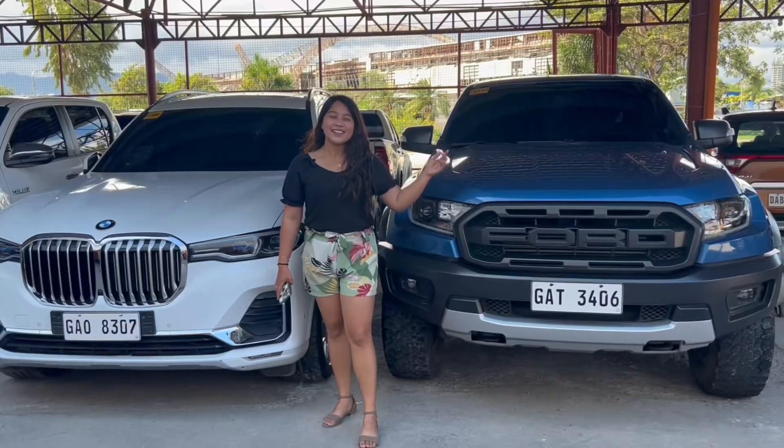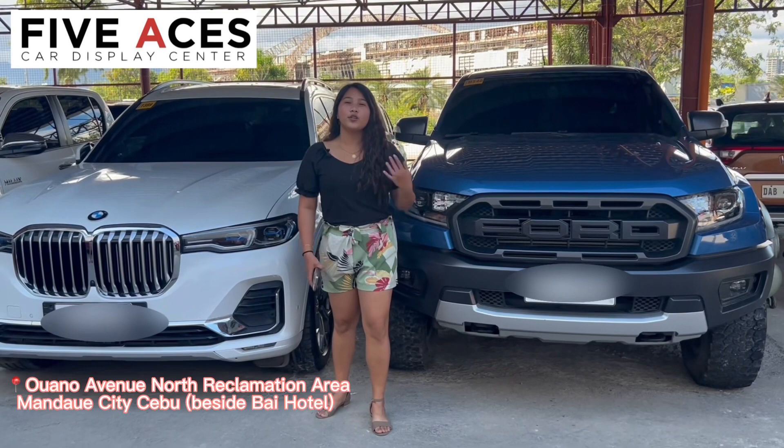Hi guys, I'm back! This is Ms. Cyrus of 5 Visas Car Display Center, North Reclamation Branch, Uwano Avenue, Mandawi City.